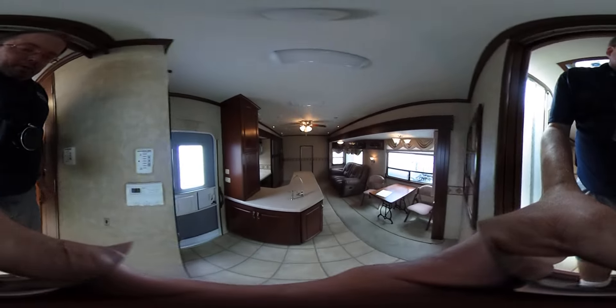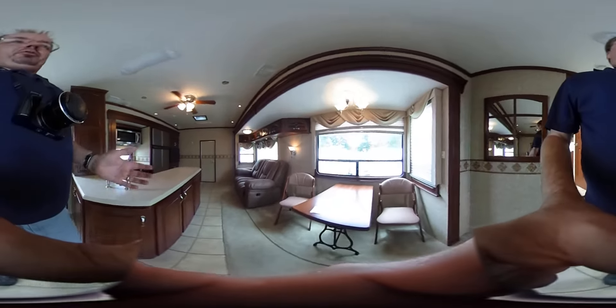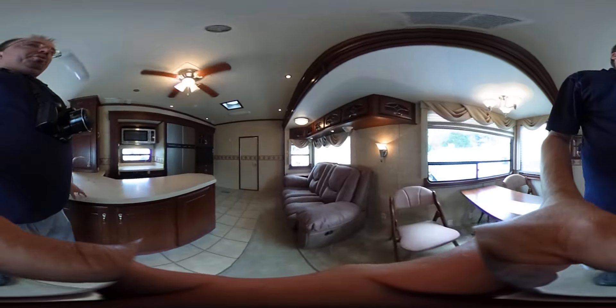There's a fantastic vent fan with a rain sensor and thermostat — that's about a $500 rig right there. You've also got a table and chairs and a sofa.